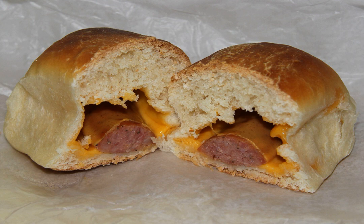Unlike kolaci, which came to the United States with Czech immigrants, klobosniki were first made by Czechs that settled in Texas. Klobosniki are similar in style to a pig in a blanket or sausage roll, but wrapped in kolac dough.